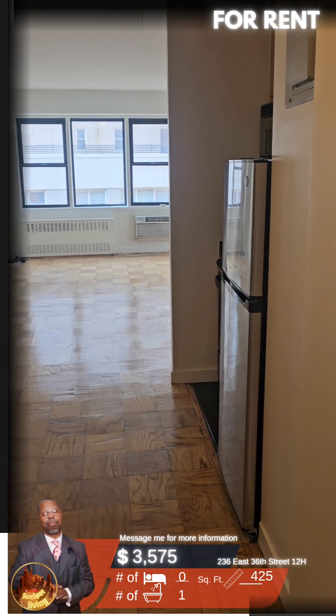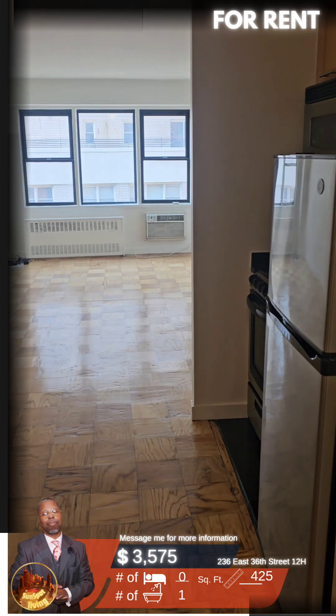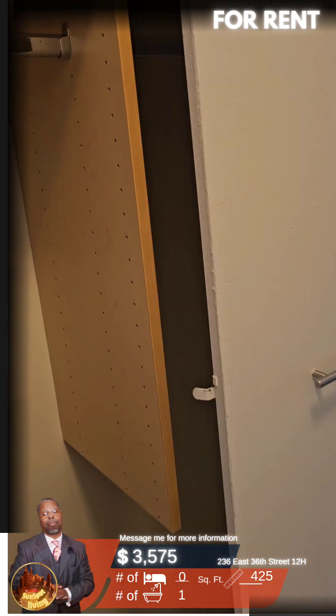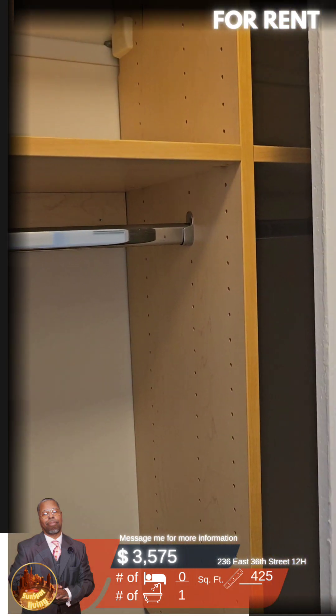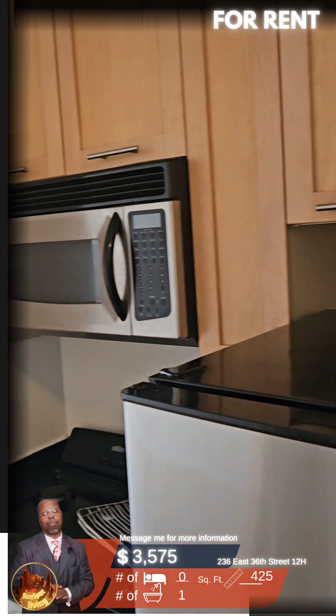Welcome to the studio on the 12th floor of 236 East 36th Street. As we walk in, we have a nice closet right here with good shelving, maple wood — same thing with the cabinets here.